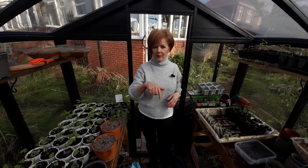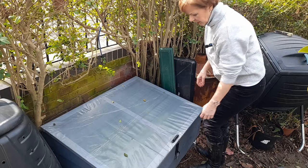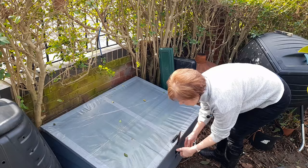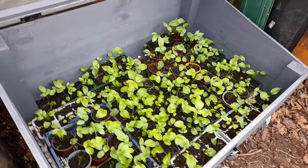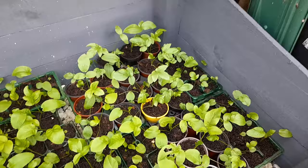Now I'll take you outside and show you the Ammi majus that I put into my new cold frames — they've been in there for about two weeks. This is one of the new cold frames my husband made for me. It's got a hasp and lock to stop the wind from blowing the lid up, and every morning I come out and use this bungee cord to hook the lid open. Right — this is the difference in size between the plants in the greenhouse and the ones that went into this cold frame two weeks ago. Look at that!